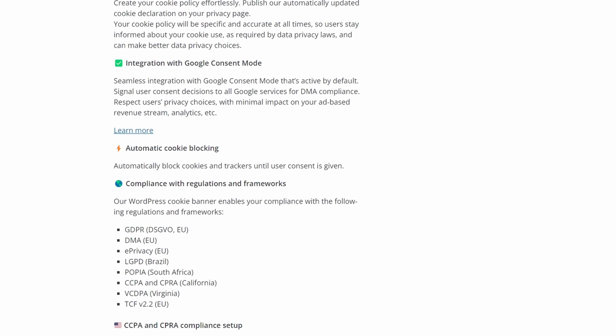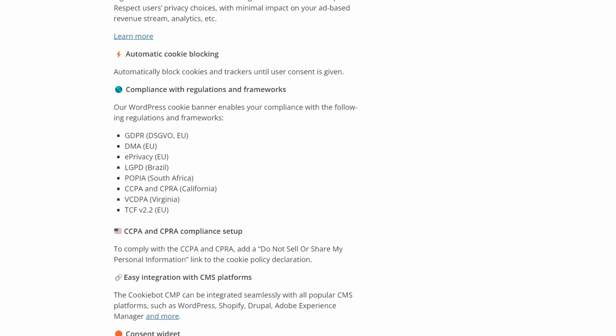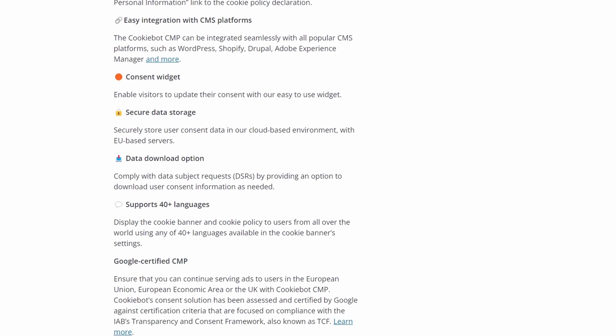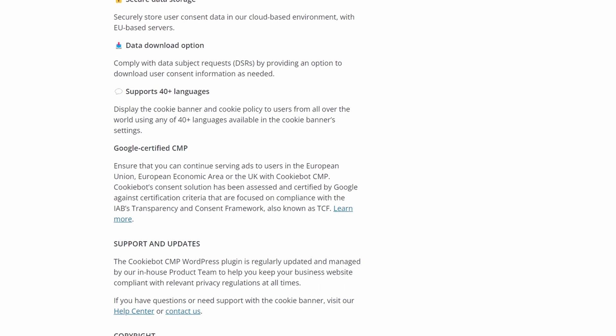This way, you ensure visitors that you respect their privacy without compromising aesthetics. The free version of CookieBot supports up to 50 subpages on one domain. For more, you'll need a premium plan costing $13 per month.